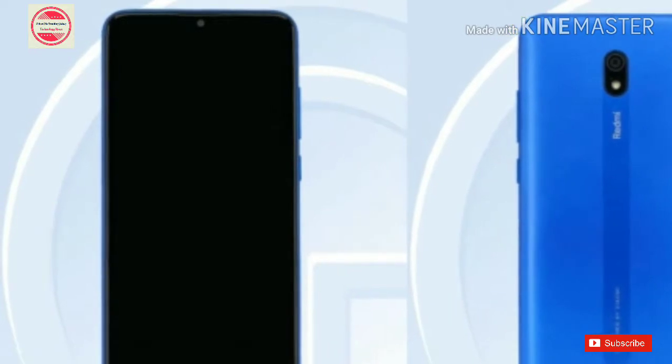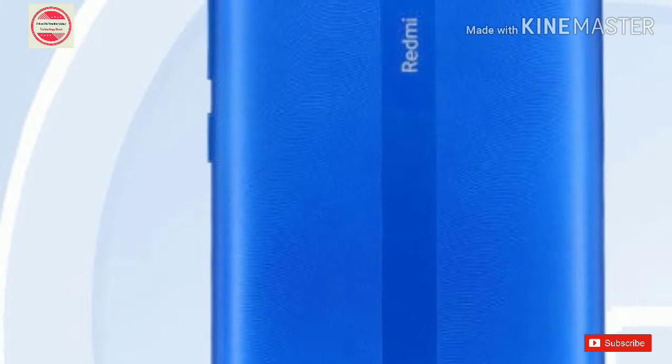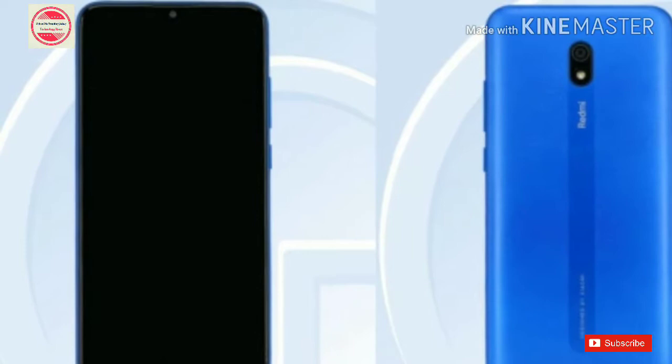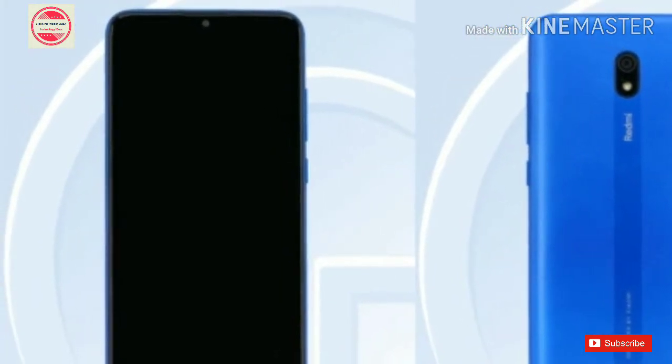The budget Redmi 8A upgrades over its predecessor include a bigger display, beefier battery, a new 4GB RAM option, and more storage than ever on an A-series device. The smartphone was recently spotted on the website of Thai Certification Authority NBTC, so its launch should not be too far away. With the leaked specifications and images, we have a fuller picture of what to expect from the Redmi 8A, though the processor is still unknown.